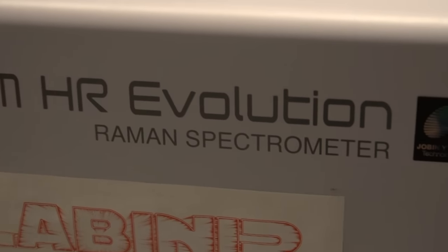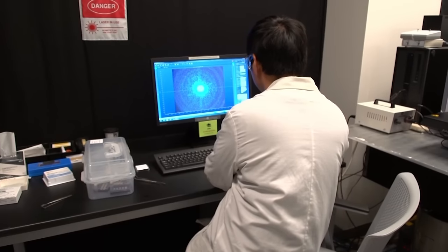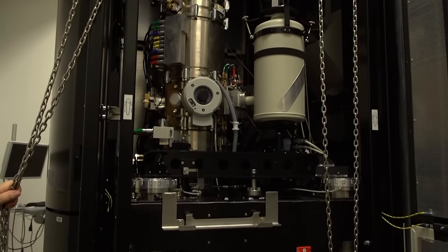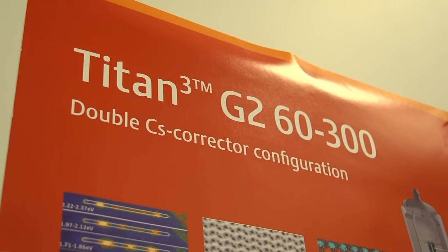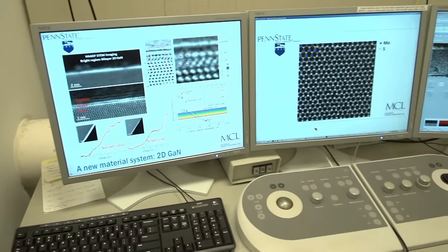This process is called Raman spectroscopy. The light bouncing back is shown by something called a spectra, which scientists use to determine the quality of the material. For a closer look, they use the Titan Electron Microscope — a crown jewel of Penn State's Materials Research Institute — powerful enough to see individual atoms, meaning imperfections no matter how small have no place to hide.